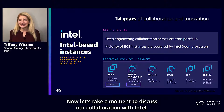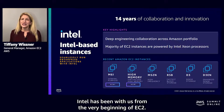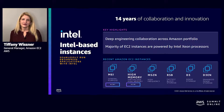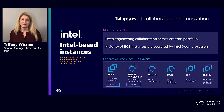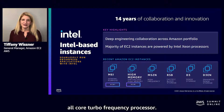Now, let's take a moment to discuss our collaboration with Intel. Intel has been with us from the very beginning of EC2, and today the majority of our instances continue to be powered on the latest Intel processors. These are simply not off-the-shelf Intel processors — we partner with Intel to bring custom processors optimized for AWS. As just one example, we provide the highest sustained all-core turbo frequency processor.